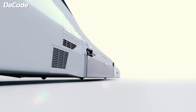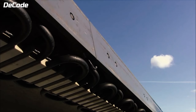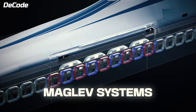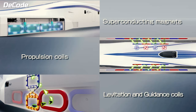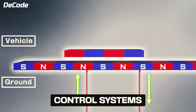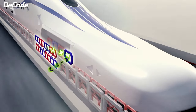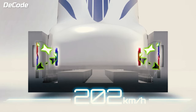Maglev technology relies on the fundamental principles of magnetism to levitate and propel trains. This innovative approach replaces traditional wheels and tracks with a special electromechanical system. In these systems, five main components work together seamlessly: levitation, guidance, input power transfer, propulsion, and control systems. Among these, levitation technology plays a crucial role, enabling the train to glide effortlessly over an invisible cushion of air.